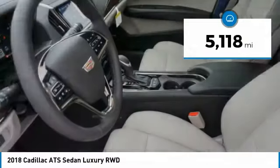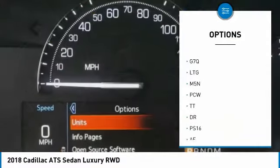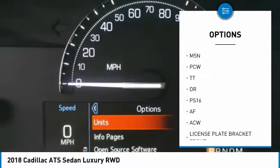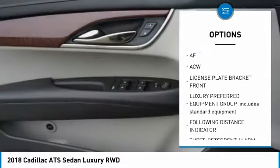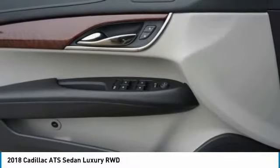Here are some of this vehicle's great options: backup camera, power passenger seat, remote engine start, navigation system, auto dimming rear view mirror, PPO universal garage door opener.